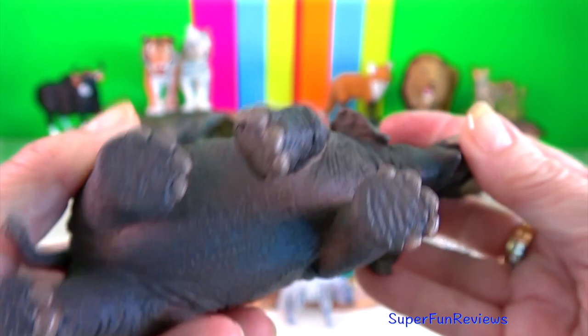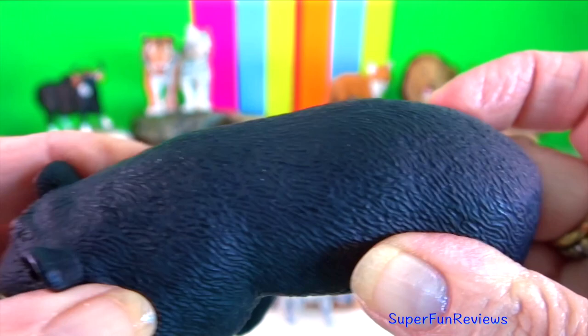Asiatic black bear. Adults can grow to 1.9 metres. They have strong curved claws up to 5 centimetres long.